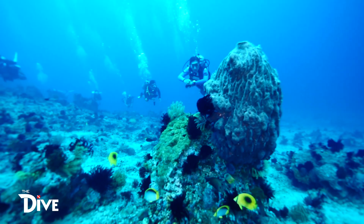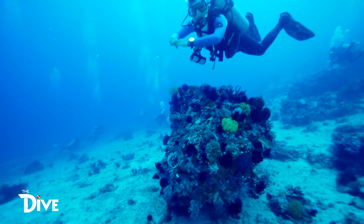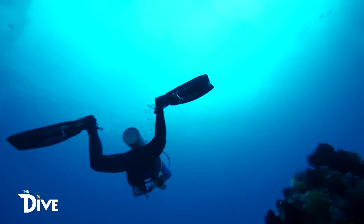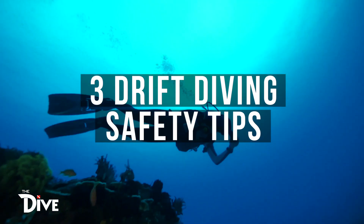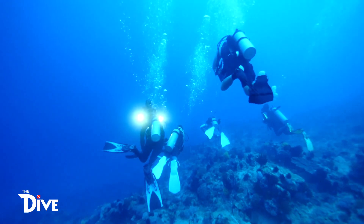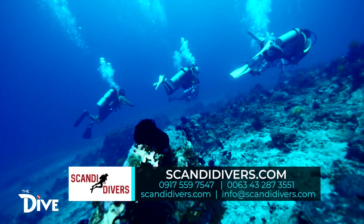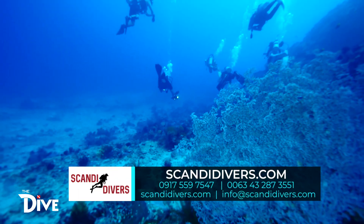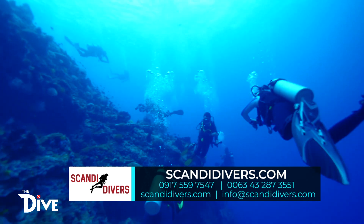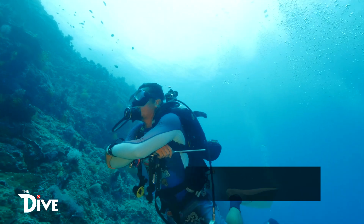As we explored the site, we felt a current against us — a pretty mild current. What should we do if we encounter a strong current while scuba diving? Gear up with these three safety tips you should know for drift diving. Number one: choose a trustworthy dive operator. Before you drift dive, consider checking the dive operator. Dives like this should be led by an experienced and knowledgeable divemaster or dive guide, and the operator must have first aid supplies. Good thing Scandi Divers have their professional dive guides like Kuya Rex and a first aid kit.